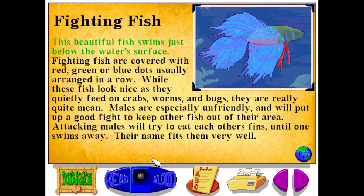This beautiful fish swims just below the water's surface. Fighting fish are covered with red, green, or blue dots, usually arranged in a row. While these fish look nice as they quietly feed on crabs, worms, and bugs, they are really quite mean. Males are especially unfriendly, and will put up a good fight to keep other fish out of their area. Attacking males will try to eat each other's fins until one swims away.